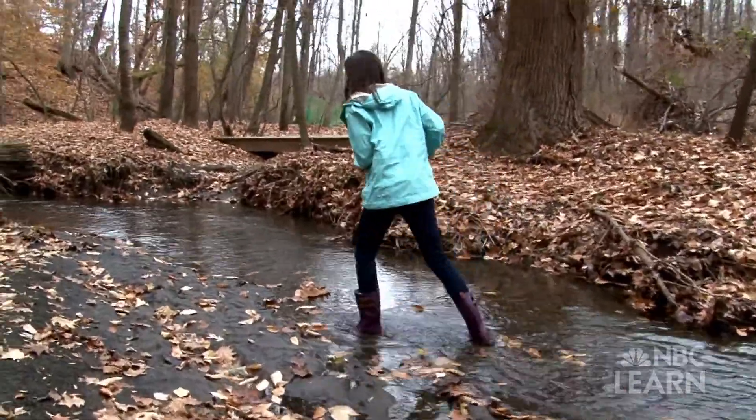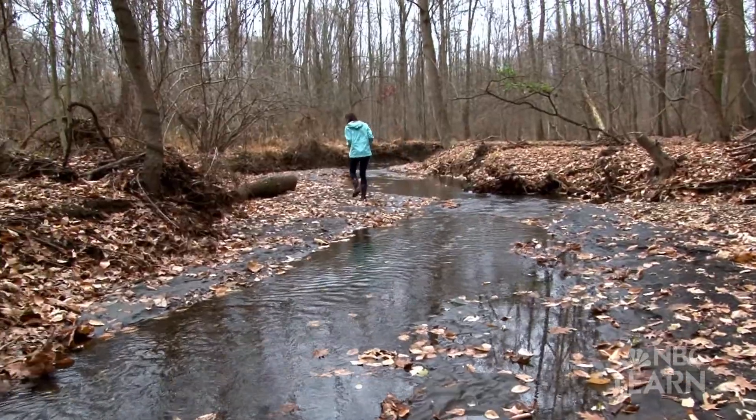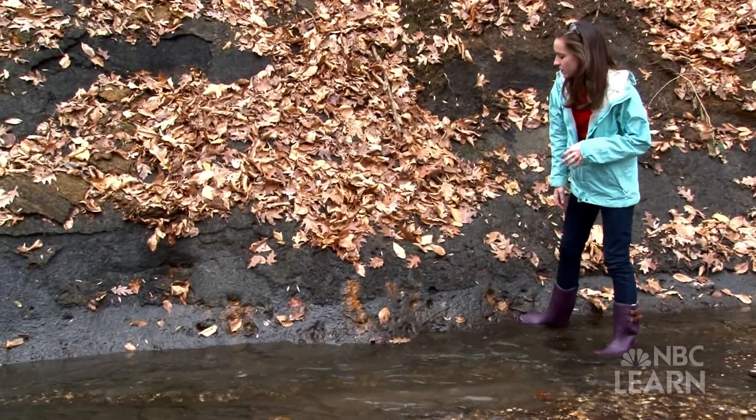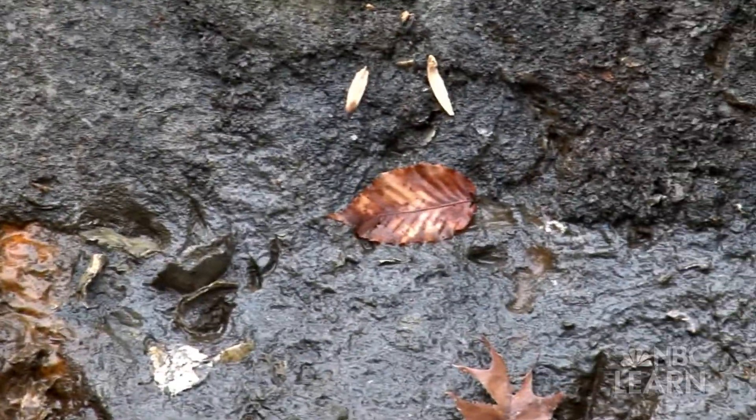The Red Bank and Navicink Formations have been naturally eroded here just because of the stream. You can see a lot of fossils sticking out. Here's one. Here's a bunch.